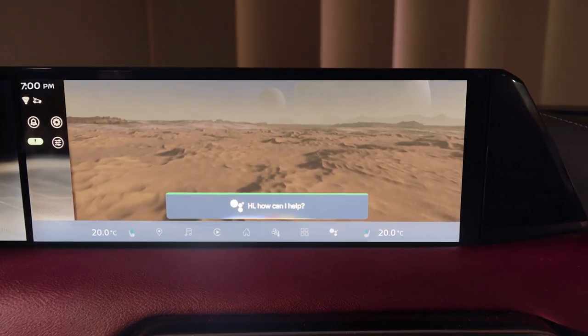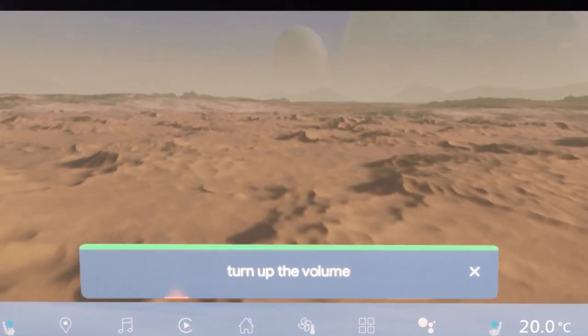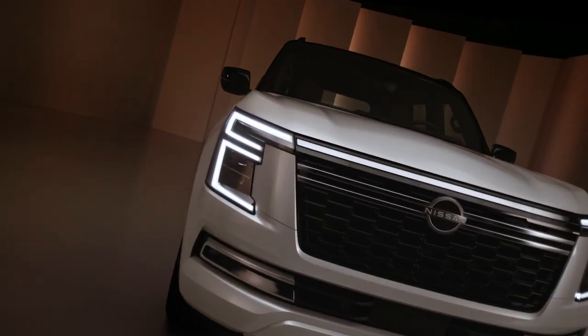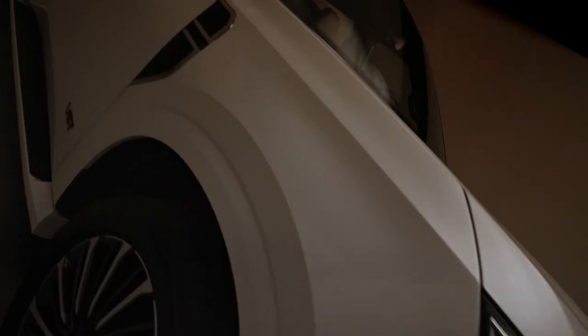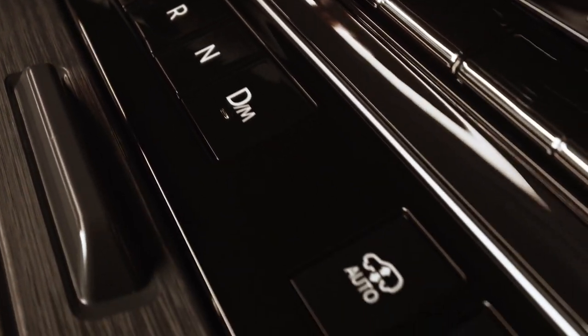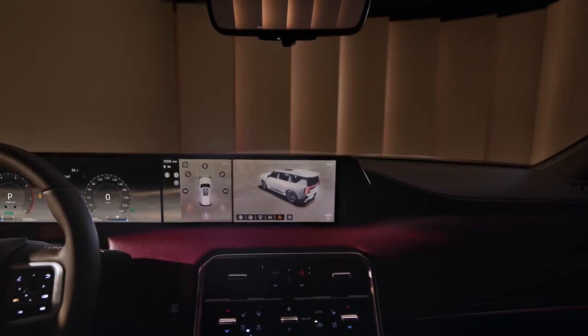On selected trims, the seats feature massage functionality and eight-way adjustment. The all-new Patrol also introduces a four-wheel drive transfer mode interlock system — a first for Nissan — allowing drivers to seamlessly switch between modes and tackle challenging landscapes with ease.